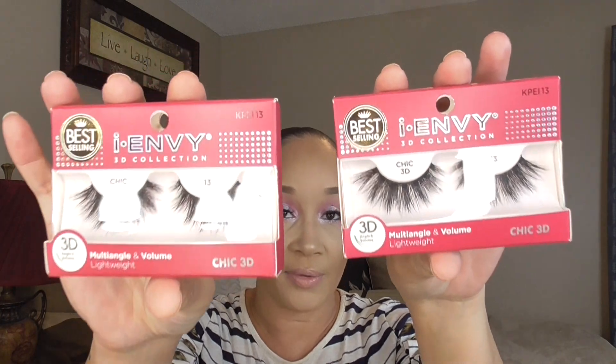Two more pairs of lashes I bought from Walmart — it's actually the same lash. It's the I Envy brand, and I only bought it because it said it was a bestseller. I've never tried this style but I've had the brand before. I like how full the lash is — it says it's multi-angle and volume but lightweight. I can't wait to try these on. That does it for my Walmart finds.